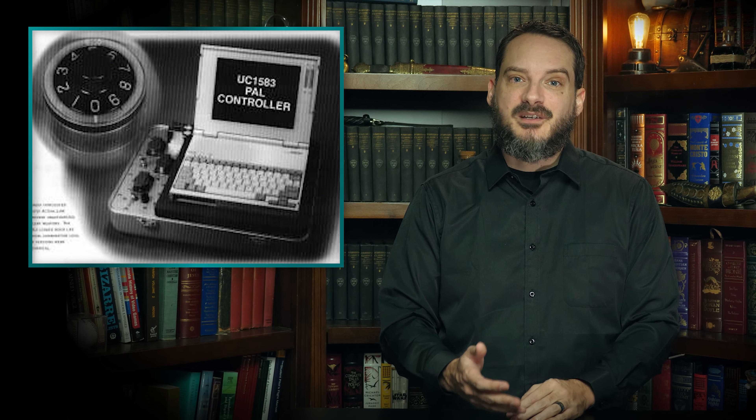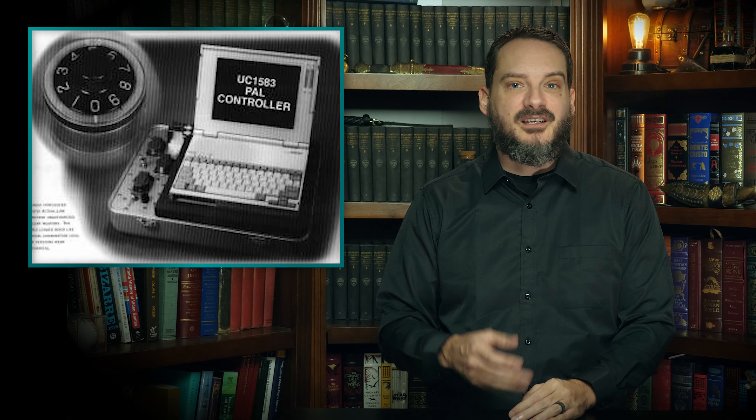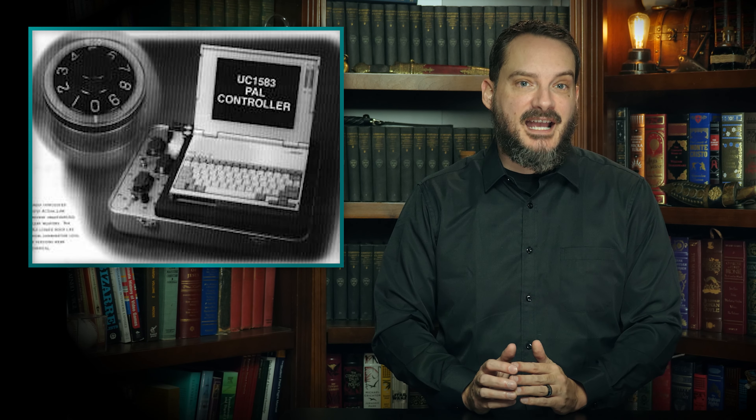To give you an idea of how secure the PAL system was at this time, bypassing one was once described as being, to quote, 'about as complex as performing a tonsillectomy while entering the patient from the wrong end.' This system was also supposed to be essentially hotwire-proof, making sure only people with the correct codes could activate the nuclear weapons and launch the missiles.